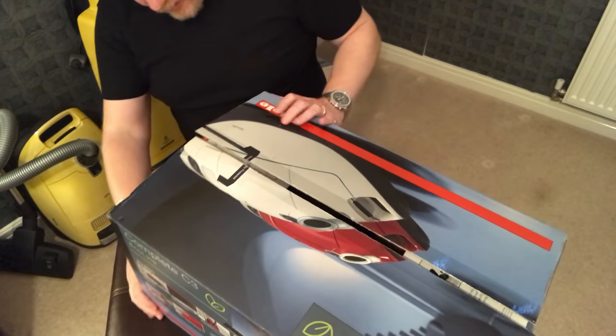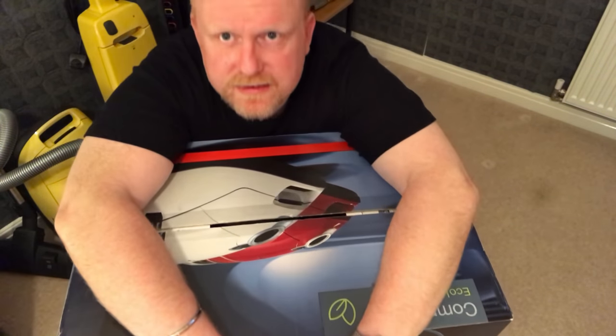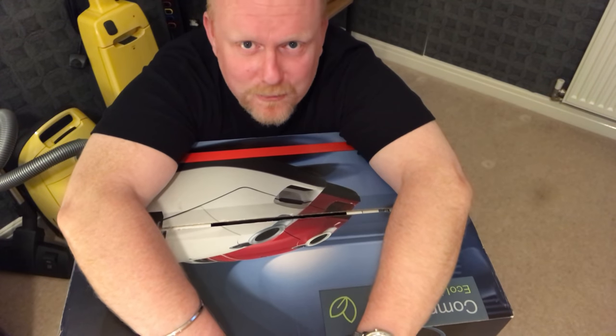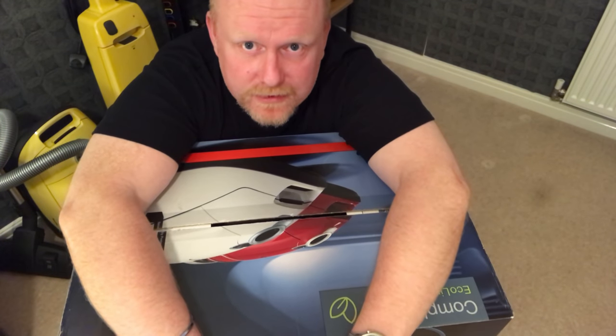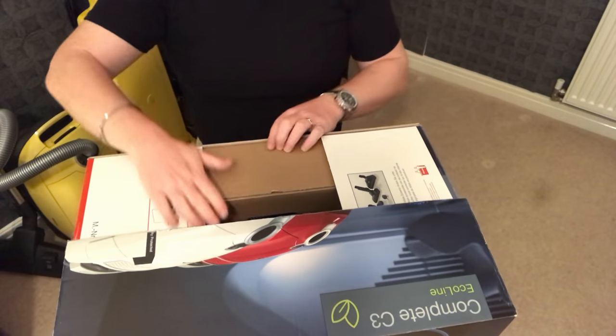I can tell you that the energy rating on this goes back to the days of maybe the 70s or 80s for the power rating on it. It is just over 500 watts. This is a Miele C3 Complete with just over 500 watts, which is why it has got the A+ rating for the energy. So, let's open the box.